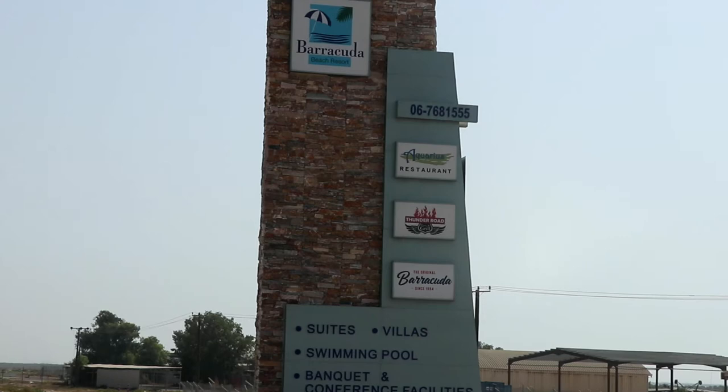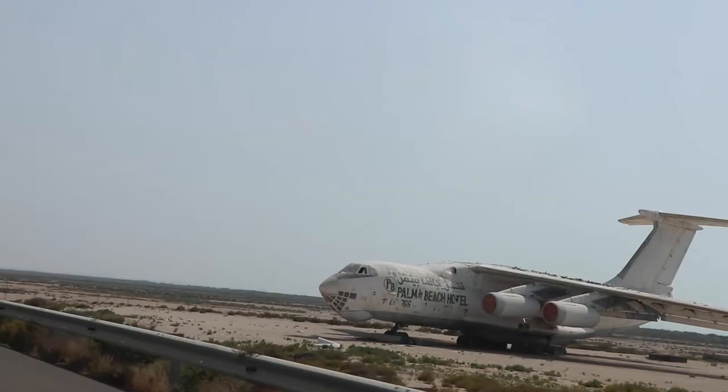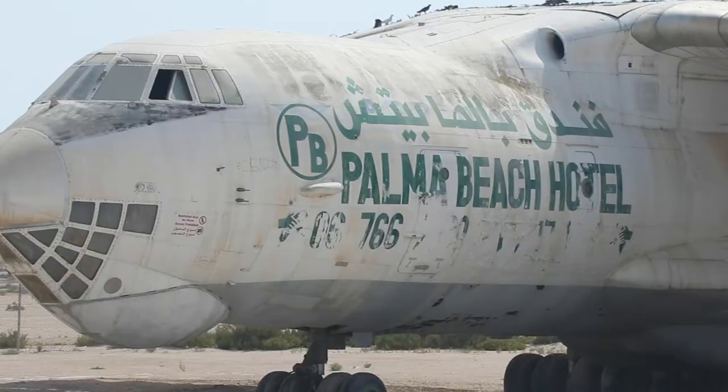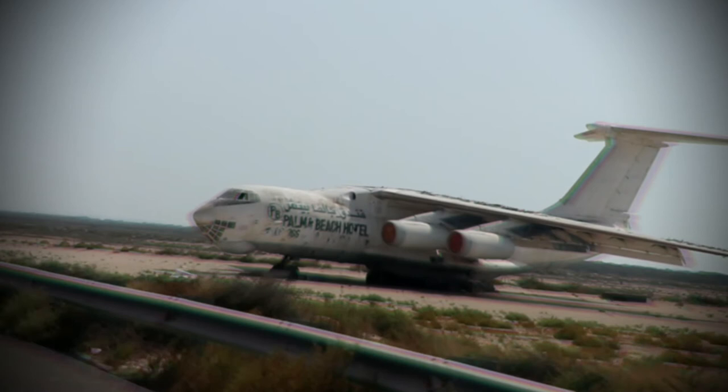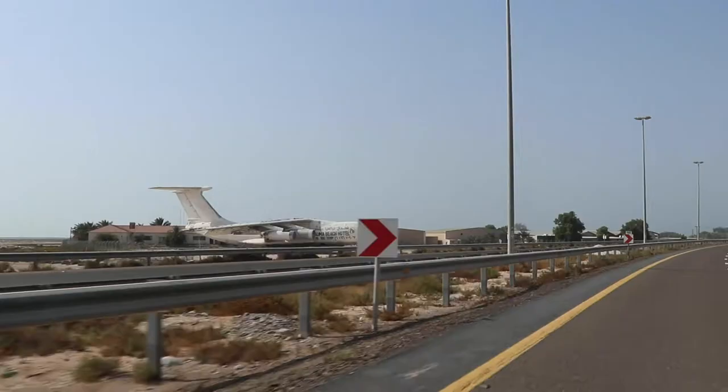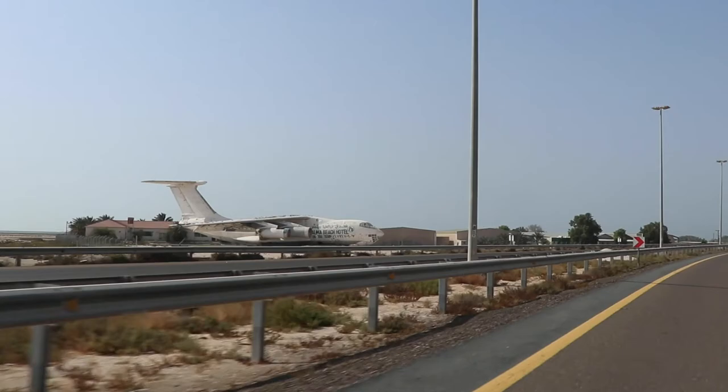The plane is located in Umm Al Quwain next to Barakuda Beach Resort along the E11 highway. It has a big advert of Palm Beach Hotel on its side. It is another strange landmark in the United Arab Emirates that remains unexplained, and many people passing by are wondering why, who, and what whenever they see it for the first time.